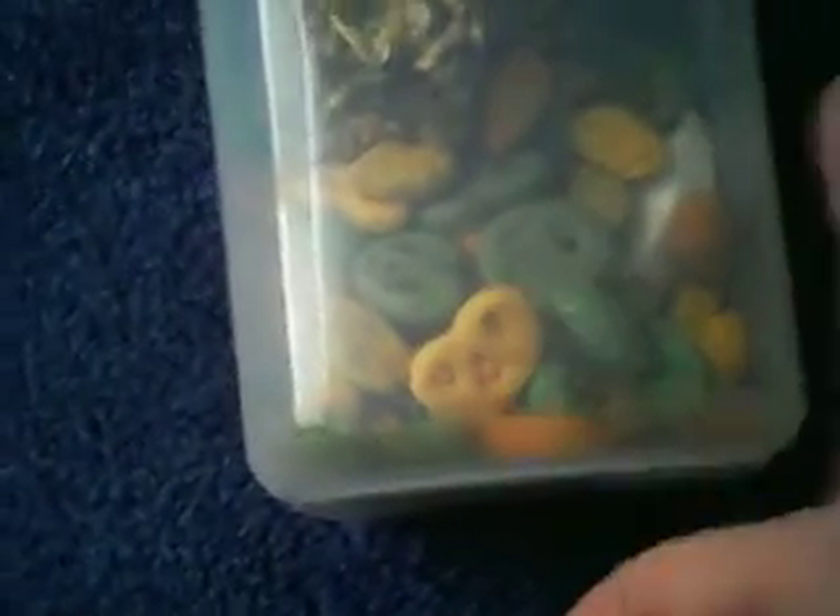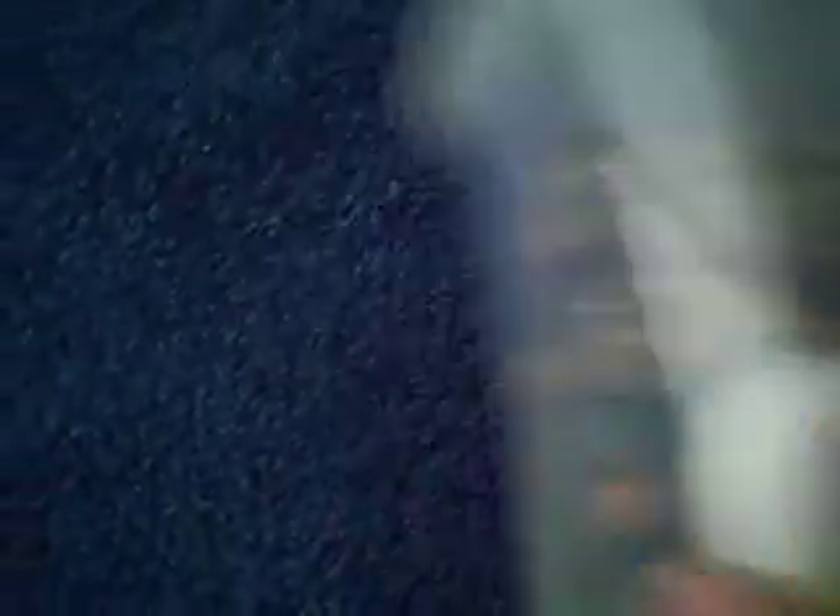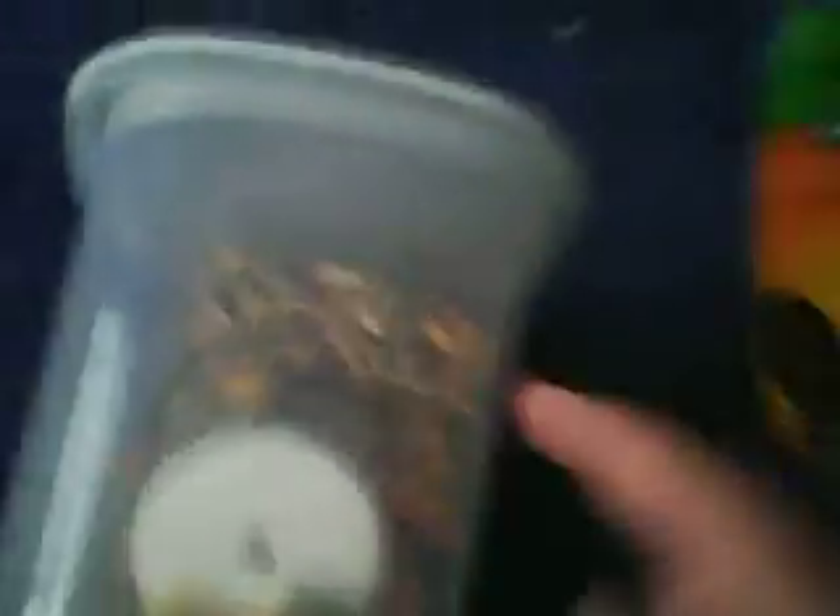So as you can see, there's the pretzels from Wild Harvest, then there's the veggie puffers from Wild Harvest, there's the salt lick from Wild Harvest, and those are the honey treat sticks from Wild Harvest. Thank you for watching this video, bye!